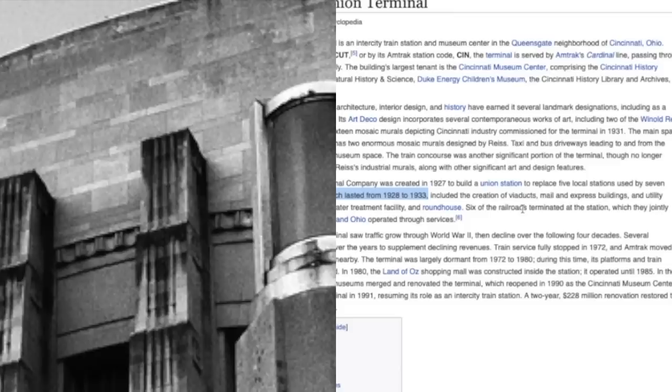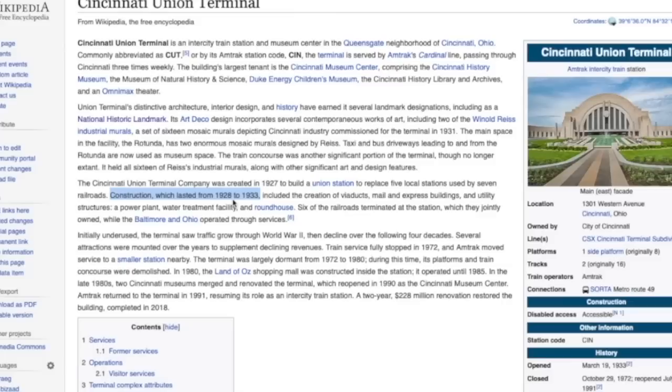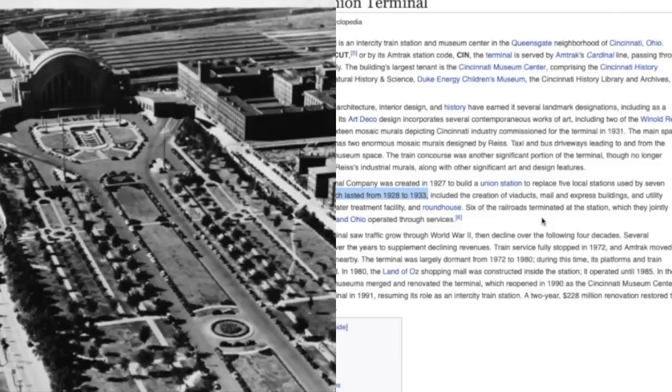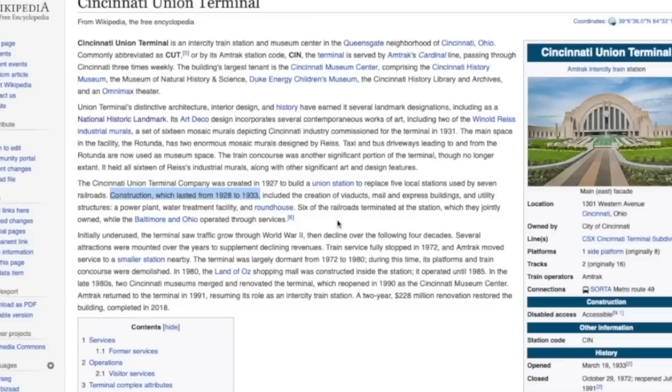What do they say? The Cincinnati Union Terminal Company was created in 1927 to replace five local stations used by seven railroads. Construction lasted from 1928 to 1933 — five years. And within these five years was also included the creation of viaducts, mail and express buildings, and utility structures, being a power plant, water treatment facility, and roundhouse. Here is a look at a roundhouse — a place for servicing and storing locomotives.